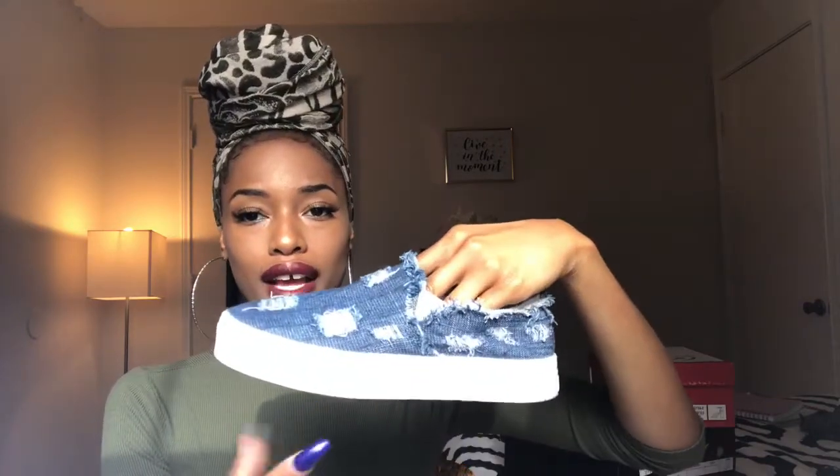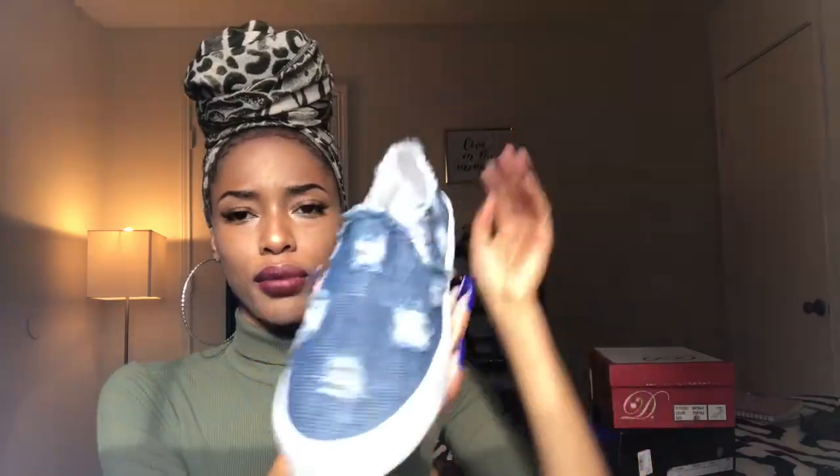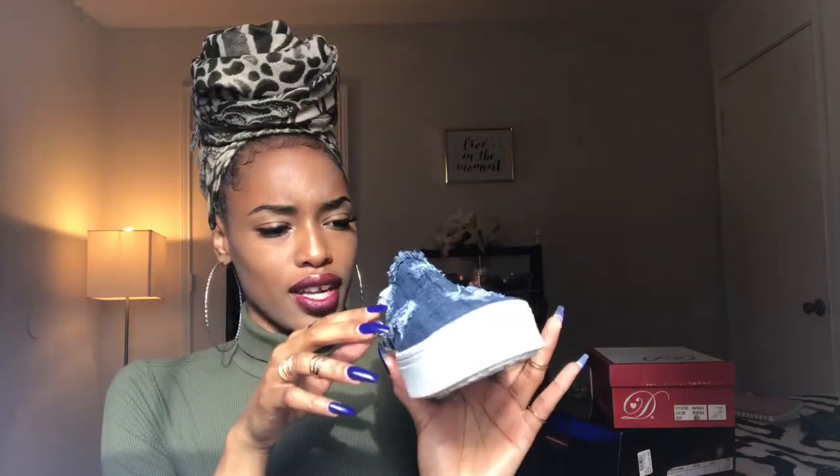The buckles and the detailing really remind me of Coachella vibes, definitely. I also got these from TJ Maxx - they're just like the first pair I showed but with a less thick heel, and they're blue jeans with some distress in them. I got a size seven and a half and I got these for ten dollars - really cute.